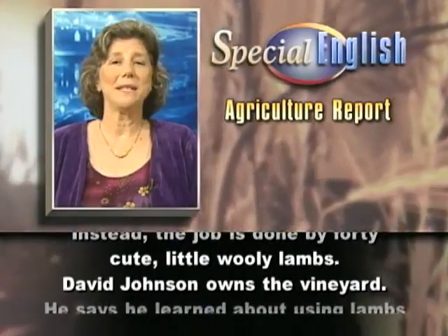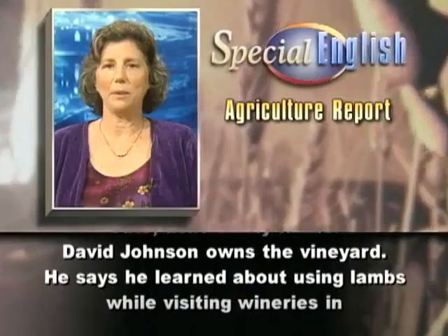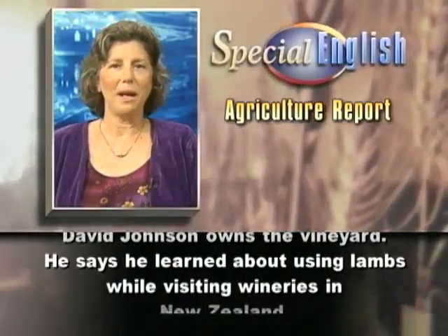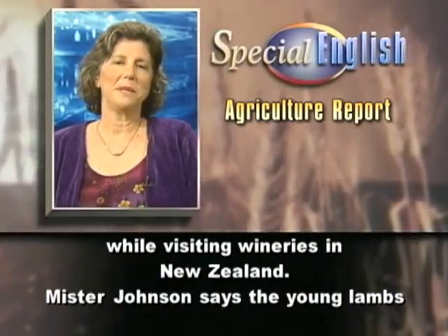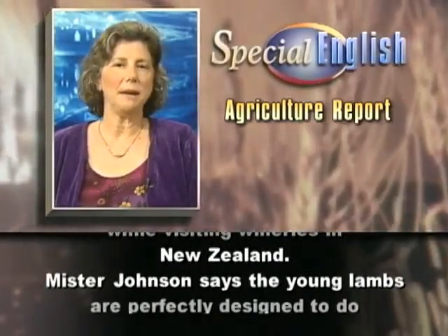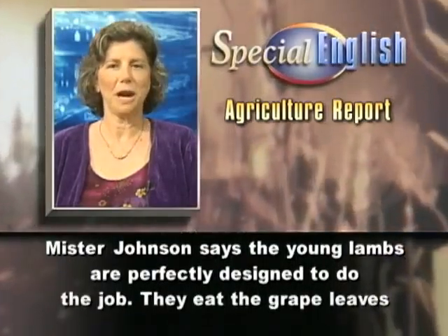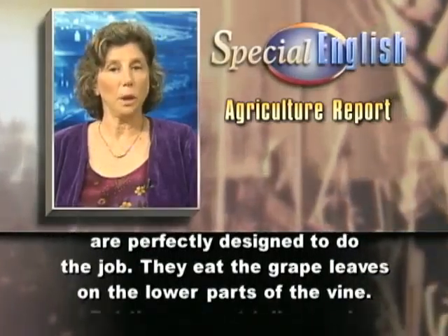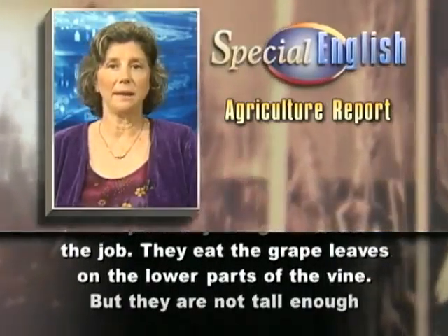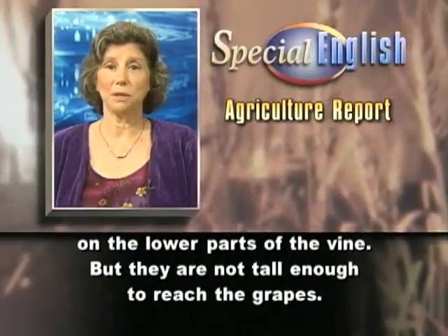David Johnson owns the vineyard. He says he learned about using lambs while visiting wineries in New Zealand. Mr. Johnson says the young lambs are perfectly designed to do the job. They eat the grape leaves on the lower parts of the vine, but they are not tall enough to reach the grapes.